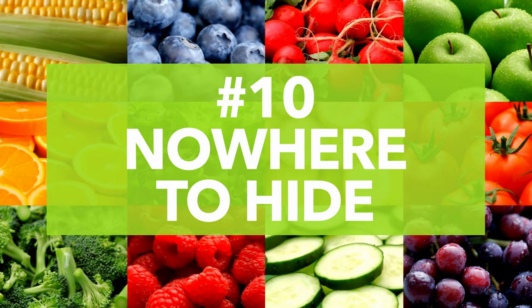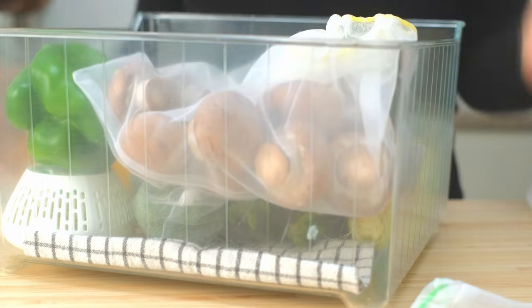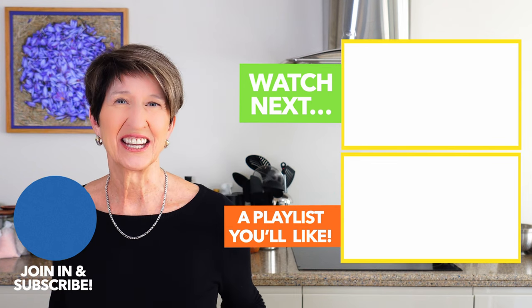Number ten: know where to hide. This last one is the total opposite of being sneaky — prep your veggies the minute you get home from the grocery store and keep them front and center in the fridge where you can't avoid them. I can't tell you what a big difference this makes. I throw out less food because those veggies don't have time to hide buried on a back shelf — out of sight, out of mind doesn't work anymore. If you're still not sure how to get started, click on this playlist for some step-by-step suggestions.